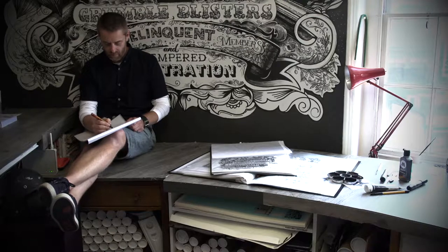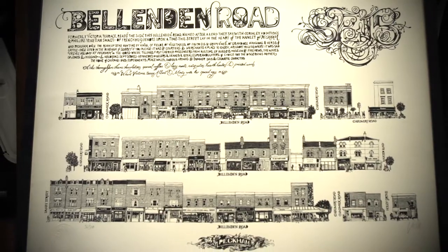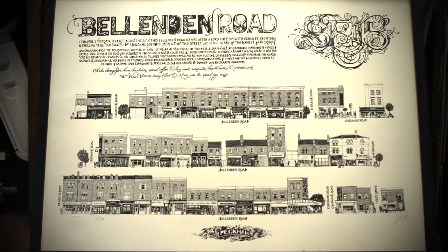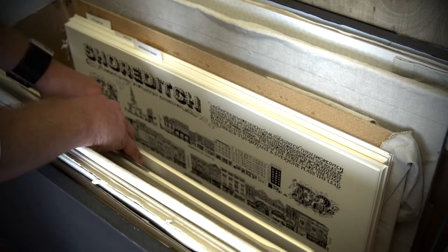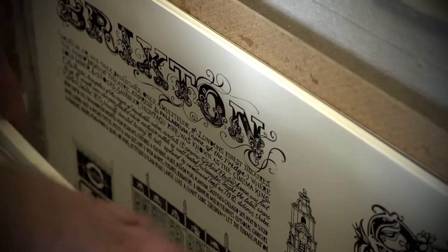The surrounding furniture and fittings will be in colour and I don't want my work to jar with that. So I want it to be something that will last and have longevity but become almost like a wallpaper at the back. It's something that you notice and you look at but you don't necessarily see everything at the same time.